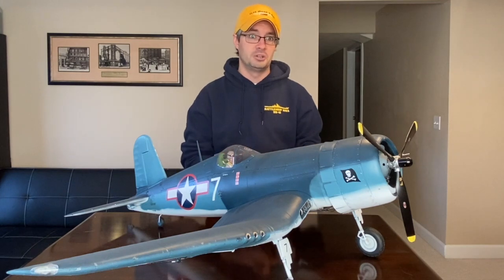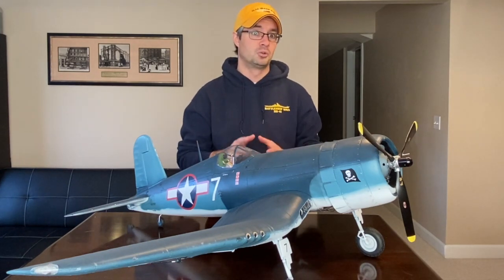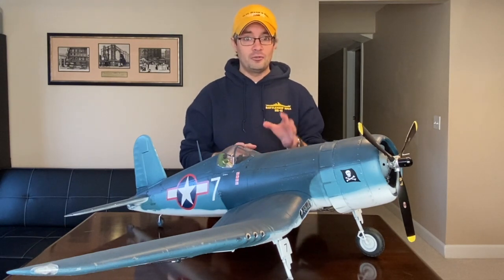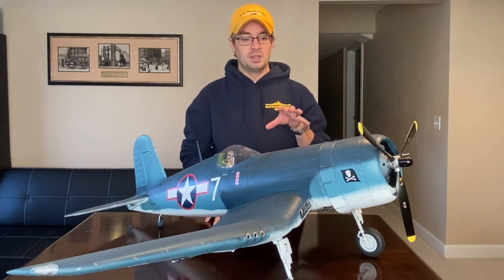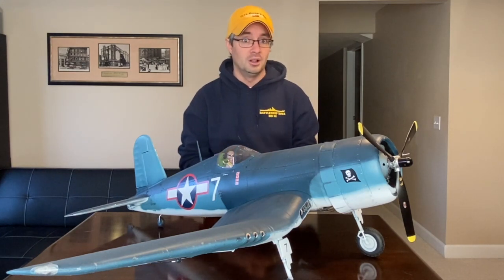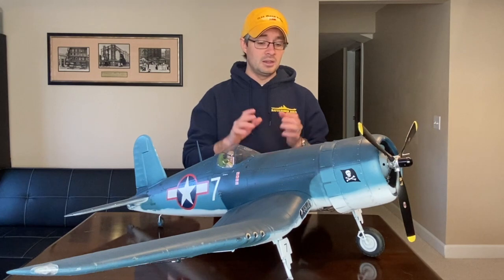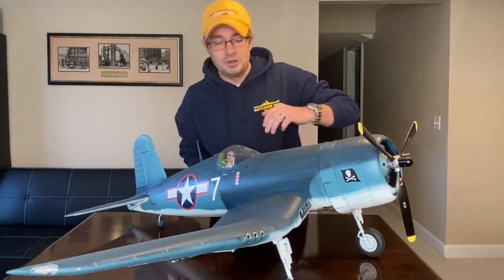Kepford was actually local — he was from Muskegon, Michigan — so he was something of a hometown hero. He was one of the leading aces in World War 2 for the Navy and flew with the Jolly Rogers. You might say, 'I see a number 7 on here and I thought Kepford flew number 29.' That is correct, however through months of research I was able to determine that in November 1943, during the Jolly Rogers' first tour of operation, Kepford actually flew white number 7.